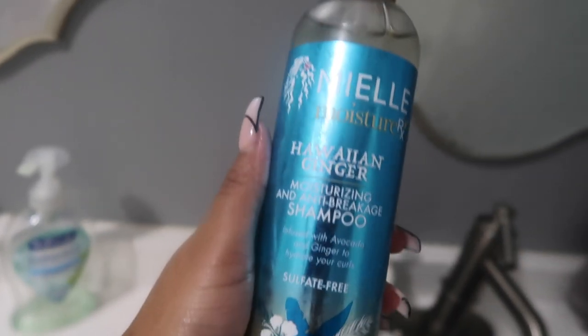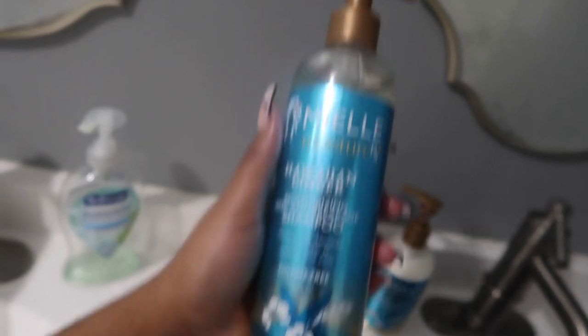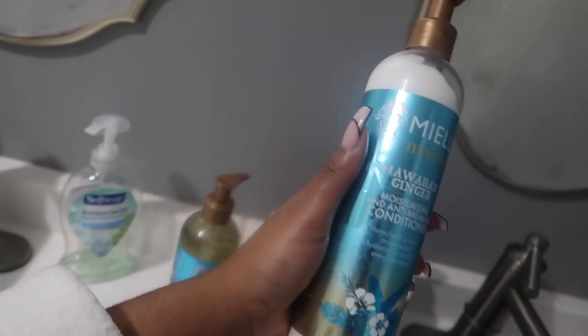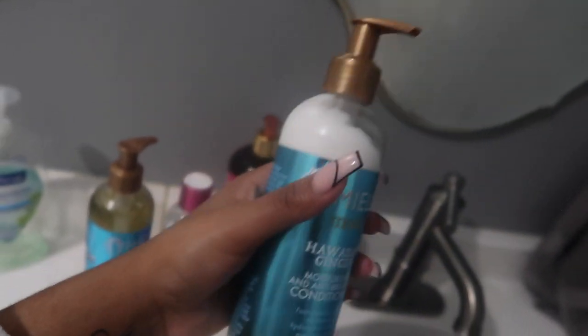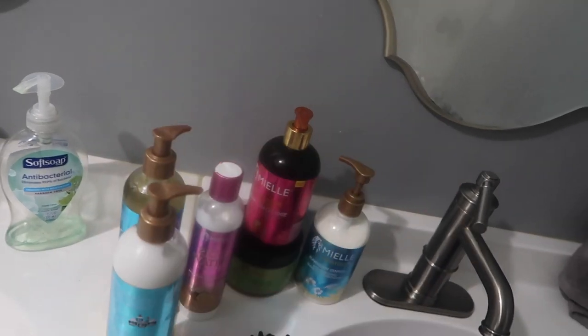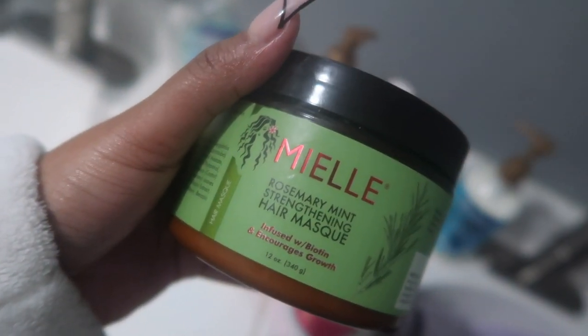Let me show you real quick the shampoo and conditioner I'm going to use to wash my hair. I'm going to show you how I put everything in my hair — how I style it, how I brush it, everything. The shampoo is Miel Hawaiian Ginger Moisturizing and Anti-Breakage Shampoo, sulfate free. The conditioner is the Hawaiian Ginger Moisturizing and Anti-Breakage Conditioner. Everything else comes after that.